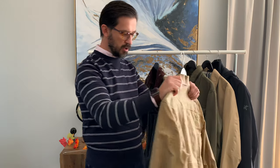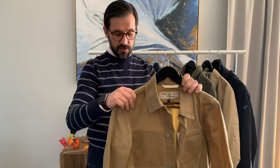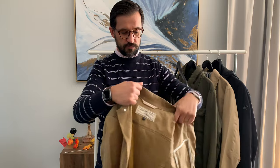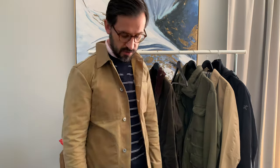The next jacket I want to spotlight is this beautiful Roark Territory Supply jacket. It's also a waxed jacket, and it's more suited for warmer weather — I wouldn't wear it in very cold temperatures since it doesn't have any lining. It's a very stylish jacket for warmer fall days and it can hold some rain — not heavy rain, but light rain it handles very well.